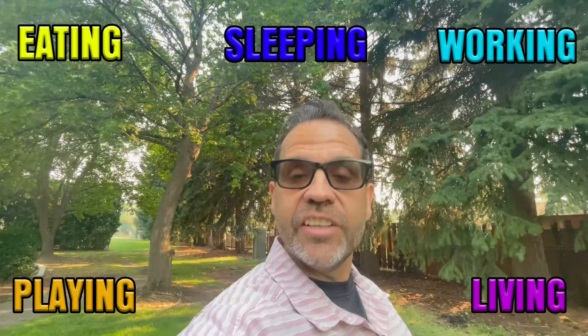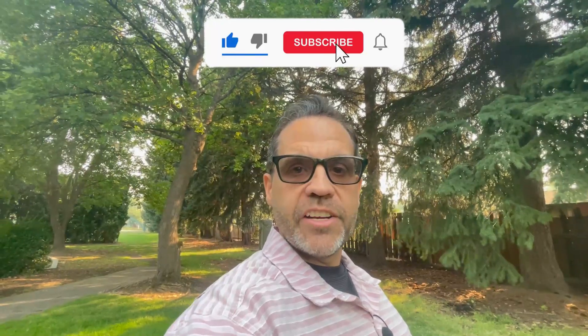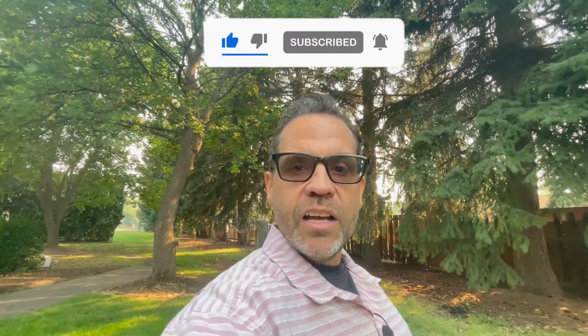If this is your first time on this channel and you want to know everything about eating, sleeping, working, playing, and living in Bend or the surrounding area, go ahead and tap that subscribe button below. Hit that bell for notifications and we'll keep you up to date on all the current happenings in and around Bend, Oregon.